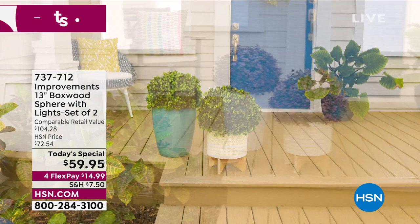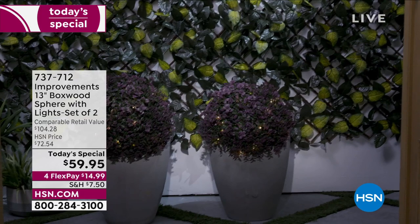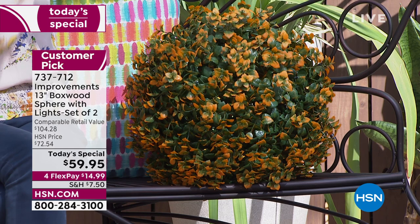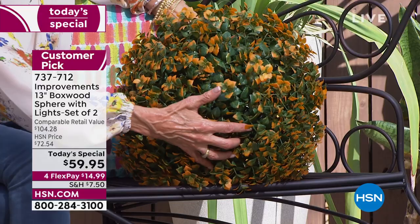Almost 11,000 have been spoken for — it is a huge customer pick. These are from Improvements, a company exclusively focused on adding ultimate and unique design items for your home. What you're getting today are these beautiful boxwood spheres. They look so realistic, and they are incredibly full and lush — a complete sphere you can put absolutely anywhere.